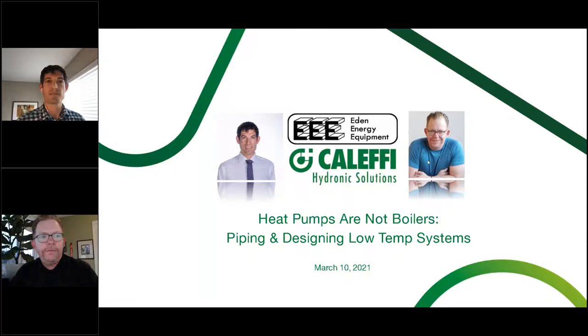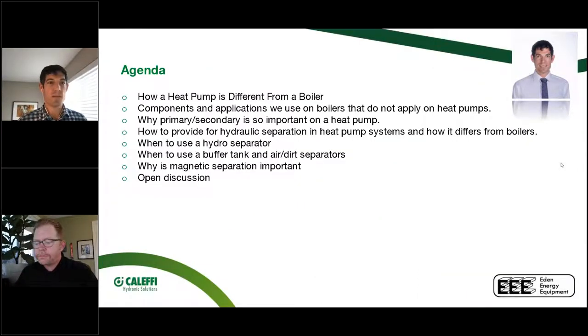We're going to start by covering how a heat pump is different from a boiler — in a lot of ways they're similar, in a lot of ways they're different — specifically how we hook them up, what components and applications change, why primary/secondary is just as important with a heat pump as with a boiler, and then go through examples: when to use a hydro separator, when to use a buffer tank, and magnetic separation.